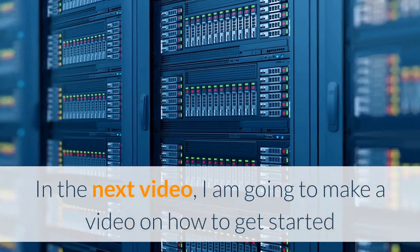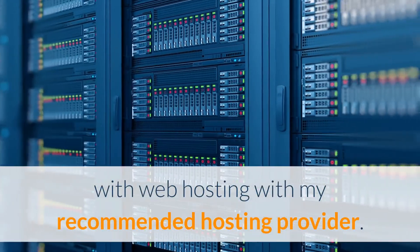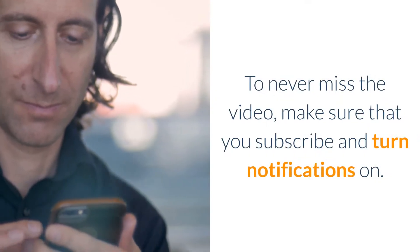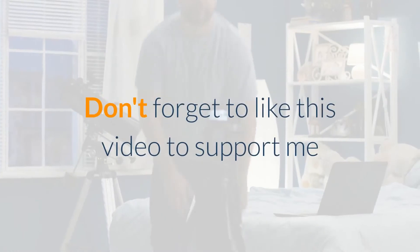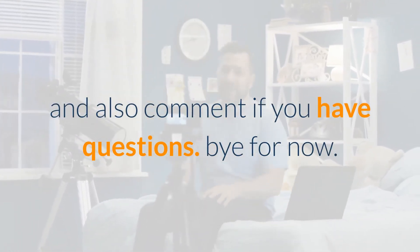In the next video, I am going to show you how to get started with web hosting with my recommended hosting provider. To never miss the video, make sure you subscribe and turn notifications on. Don't forget to like this video to support me, and comment if you have any questions. Bye for now.